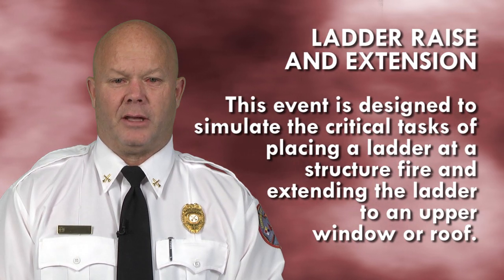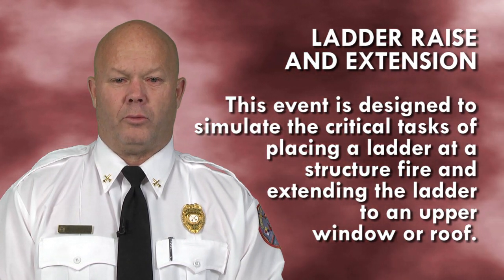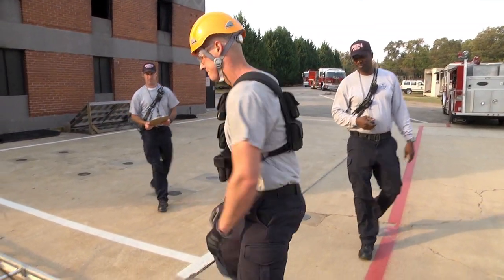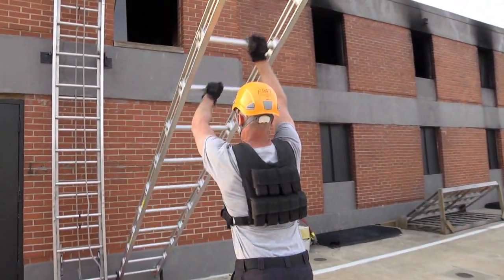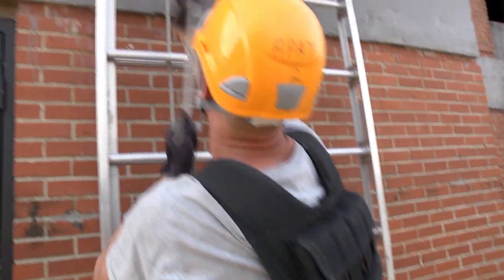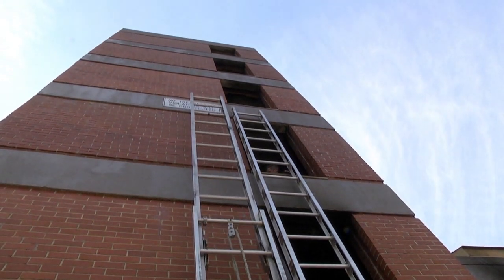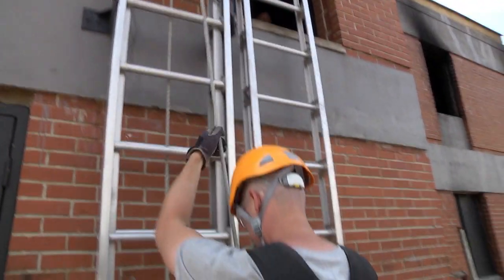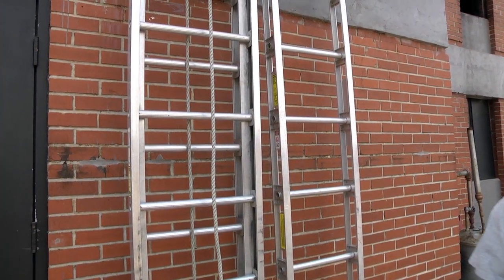This event is designed to simulate the critical task of placing a ladder at a structure fire and extending the ladder to an upper window or roof. You will start at the top rung of a 24-foot aluminum straight ladder, squatting down, grasping the top rung, lifting with your legs, raise the ladder until it is stationary against the wall in a hand-over-hand method using each rung. You will then proceed to a pre-positioned 24-foot aluminum extension ladder. Stand with both feet in the marked 3x3 box and extend the fly section of the ladder in a hand-over-hand method until it hits the stops, then lower the fly back into the starting position in a hand-over-hand method. This concludes this event; walk 85 feet to the next station.